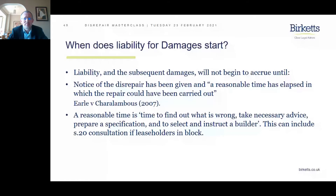Finally, there is a quote defining reasonable time as: 'time to find out what is wrong, take necessary advice, prepare a specification, and to select and instruct a builder.' So just like the award of damages, it depends on the facts and circumstances of the case.